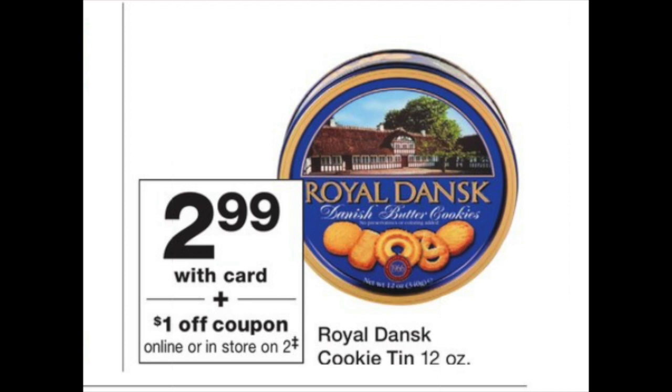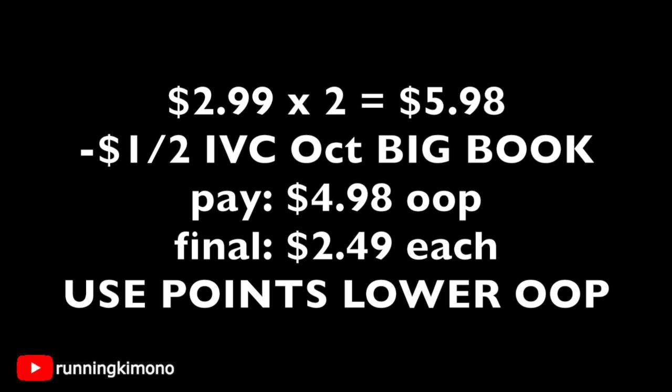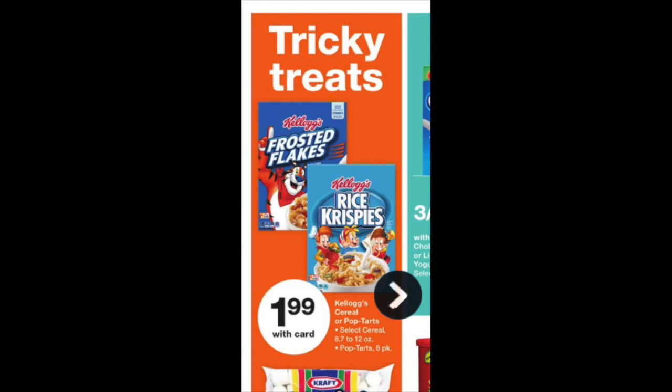The Royal butter cookies — the 12-ounce tins — are $2.99. Grab two for $5.98. There is a $1 off two IVC coupon found in the October Big Book of Savings at the front of the store, free to take. After the IVC coupon you'll pay $4.98 out of pocket, making each tin $2.49. You can also use points to lower your out-of-pocket cost.